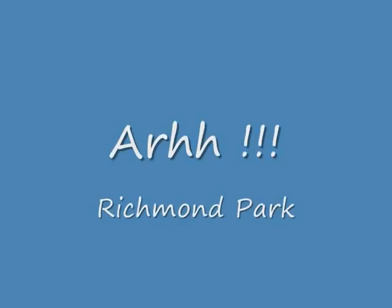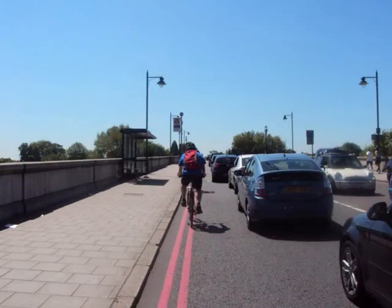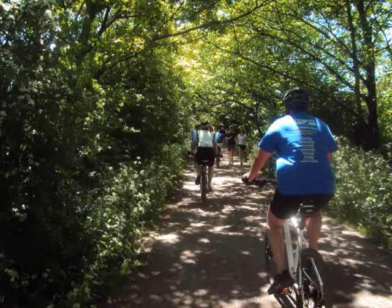Looking up towards Richmond there. Good old Richmond Park now, entering the park. That's Kew Bridge going over there. What's all this traffic all about?